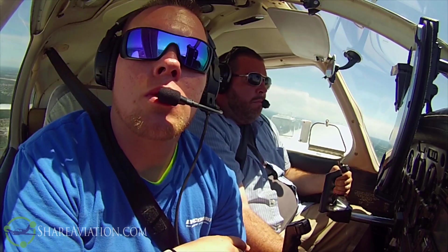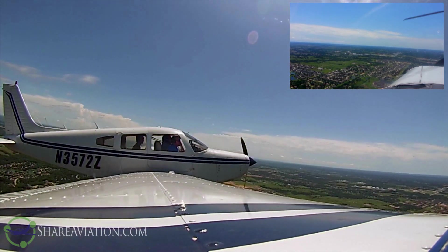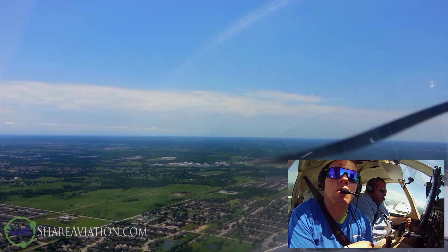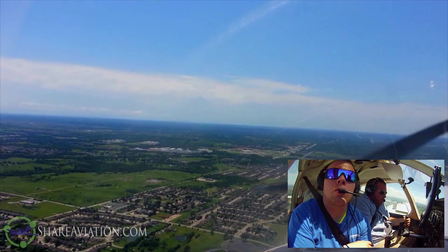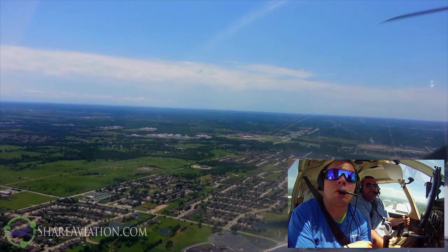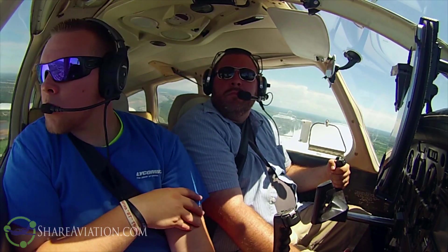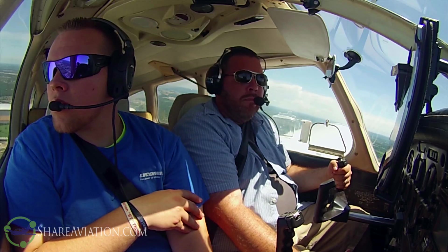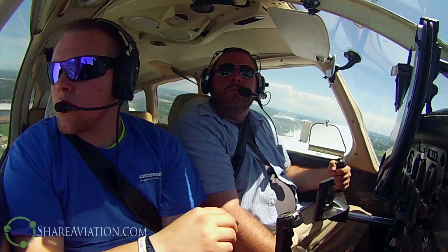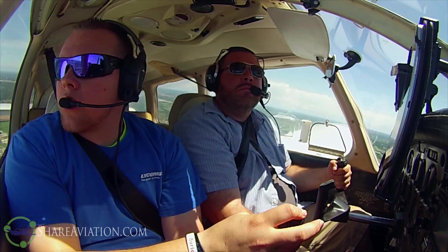Cirrus 44 Alpha, start your base turn now, bringing you in number two. 44 Alpha, turning base. 647, we're going to make a full stop on one right. 647, runway one right, clear to land. Clear to land, one right. Warrior 72 Zulu, the spacing looks good, discretion base to final, runway one left, clear to land. Spacing's good, one left, clear to land, Warrior 72 Zulu.